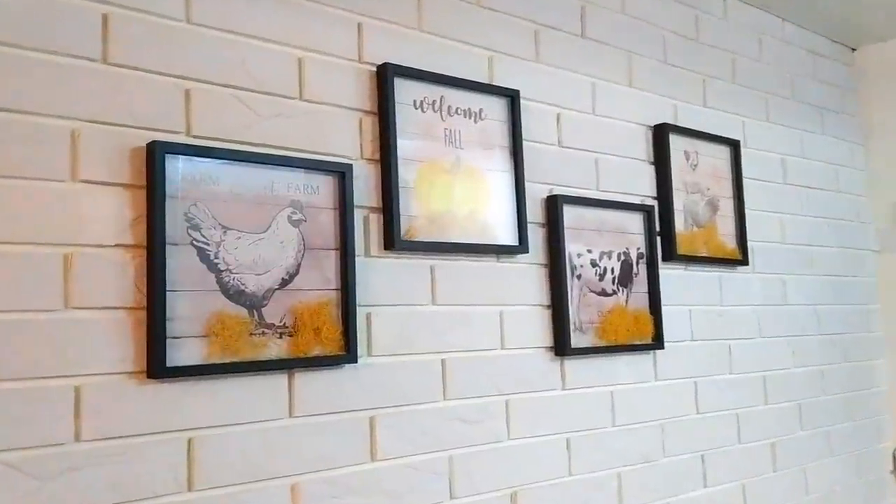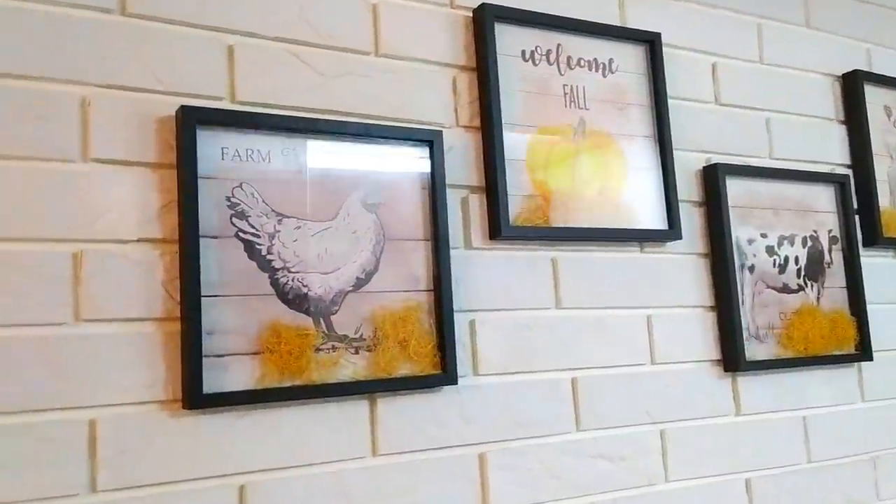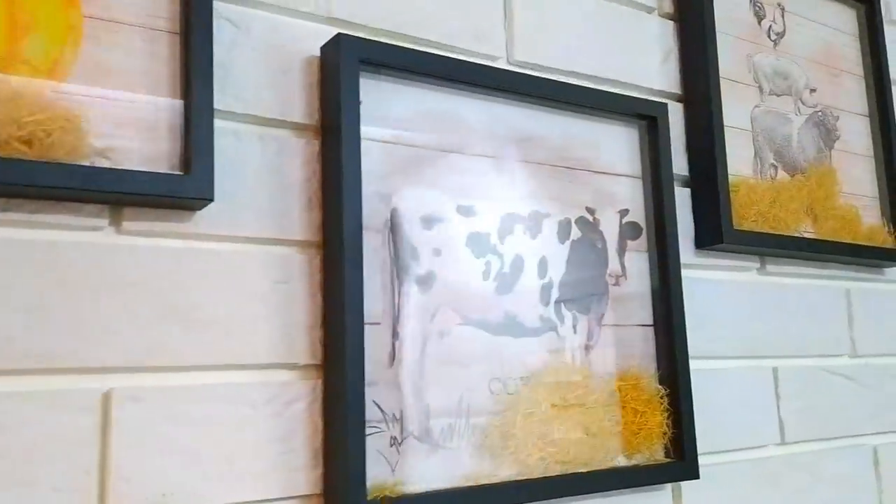Приветствую вас, дорогие любители творчества! Добро пожаловать на мой канал — в атмосферу уюта, комфорта и хорошего настроения. С вами Елена Сидникова.